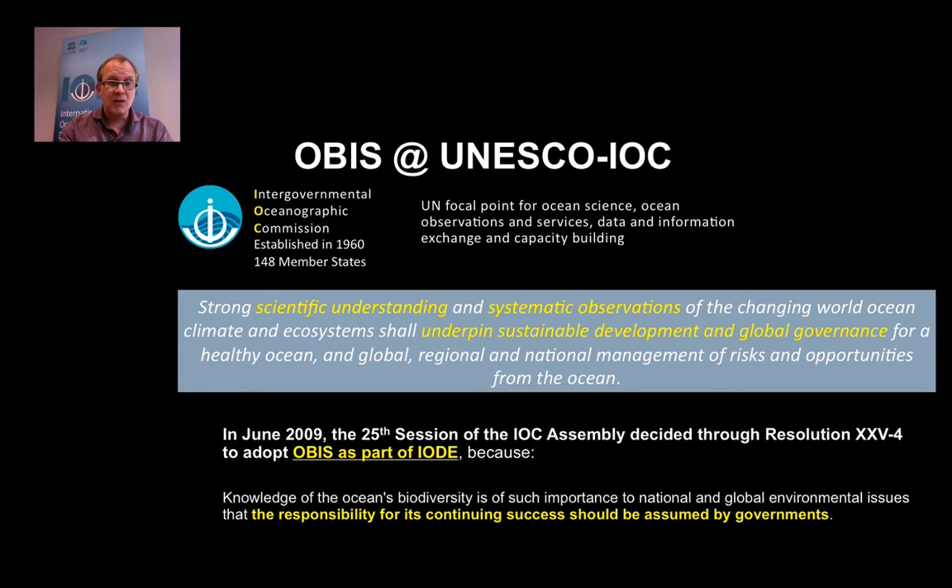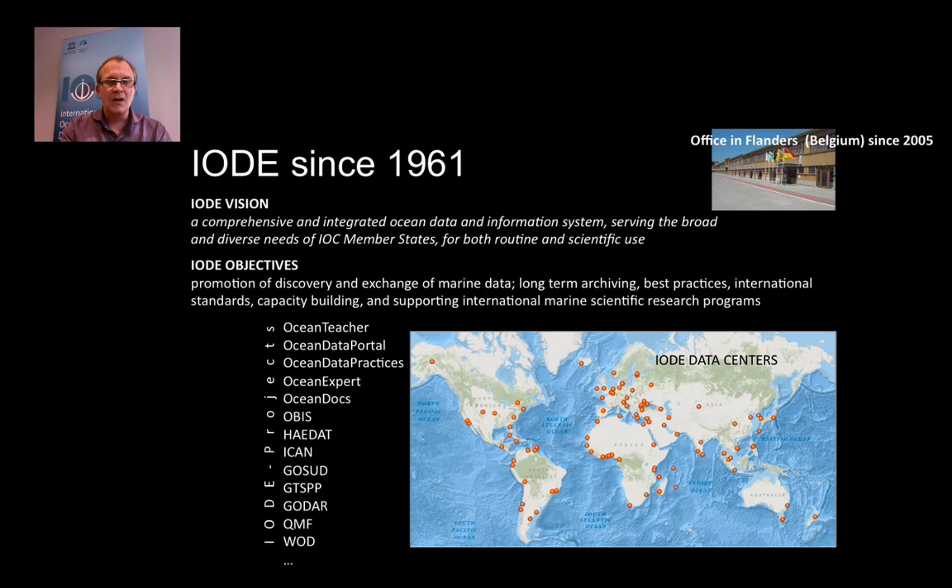Why would IOC be interested in OBIS? They agreed that knowledge of ocean biodiversity is of such importance to national and global environmental issues that the responsibility for the success of OBIS should be assumed by governments. OBIS is part of IODE, the International Oceanographic Data Information Exchange Program — the oldest program of IOC, established in 1961. Its vision is a comprehensive and integrated ocean data information system, serving all IOC member states. It promotes discovery and exchange of marine data, long-term archiving, best practices and standards, capacity building, and supports international marine scientific research programs.